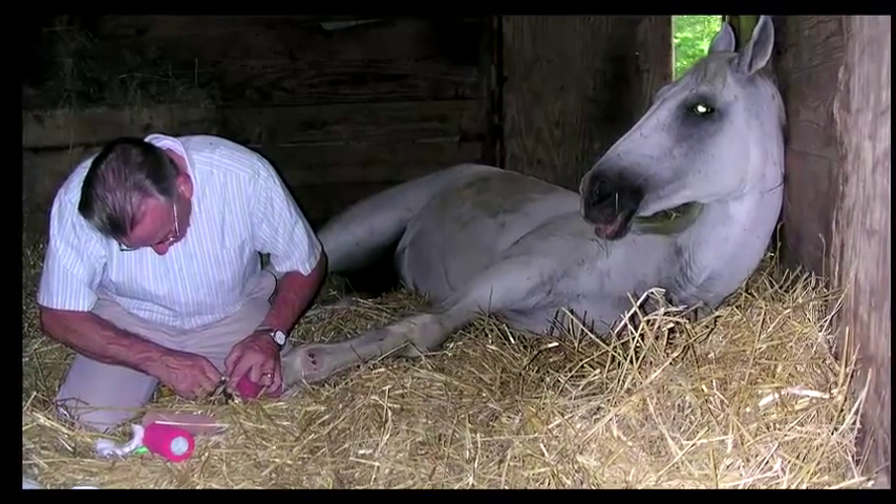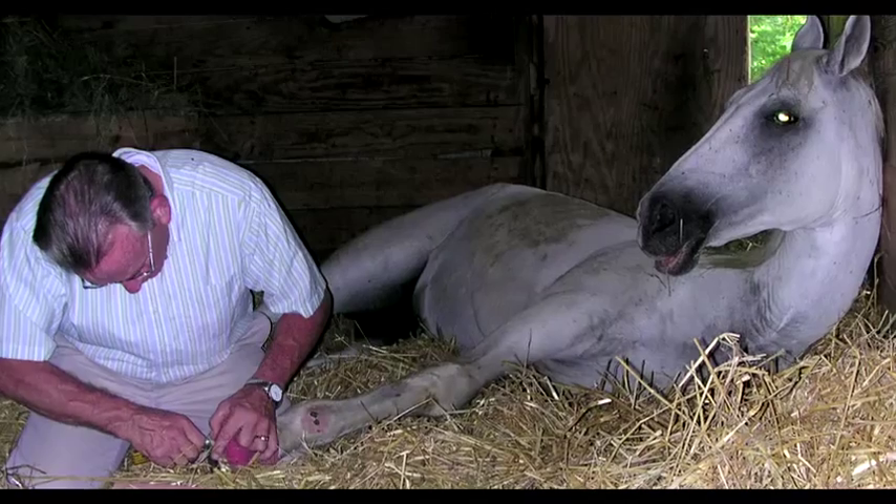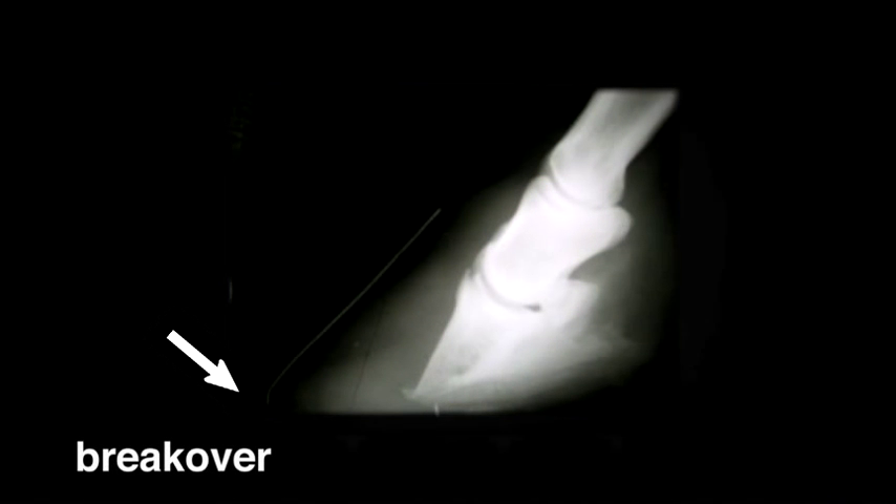In addition to treating the chronic infections in the horse's foot, it's important to try and remove the abnormal stresses placed on the foot. One of the simpler procedures is to move the break-over back underneath the horse, relieving the pressure on the dorsal lamina in the front of the foot. This can be done by the farrier, either by applying a shoe or by trimming the foot properly.